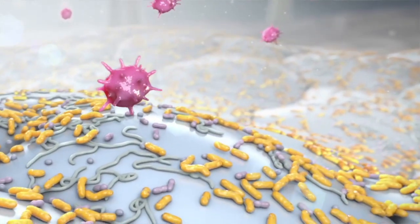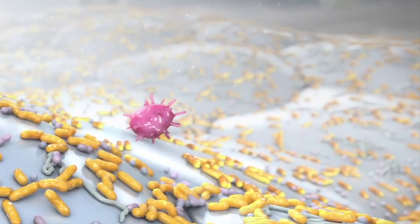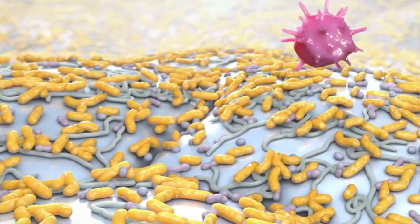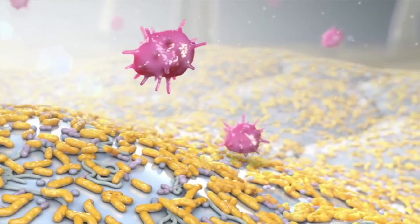We're all exposed to pathogenic microbes every day, and if we can completely absorb all the nutrients and occupy all the space on the surface of skin, it makes life really difficult for an incoming pathogen.